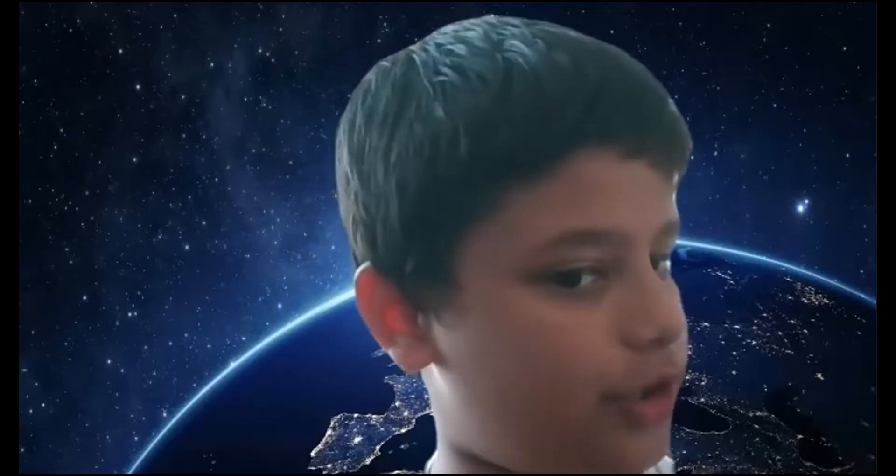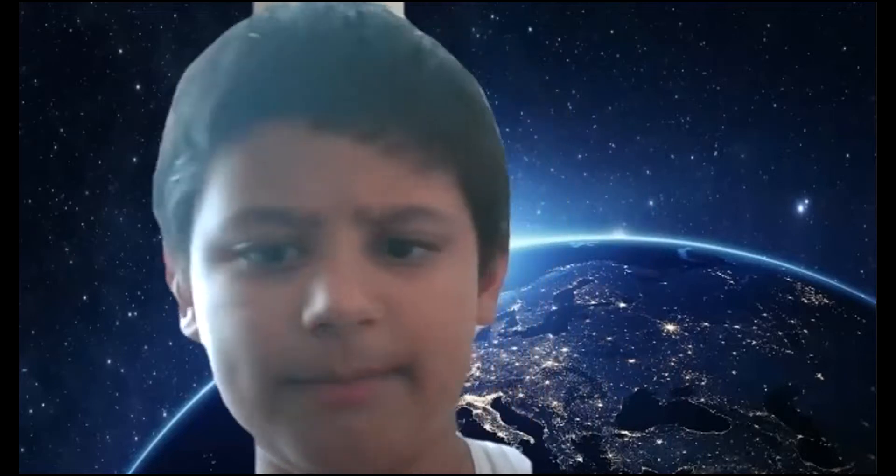Hello guys! Abhuda is back! A few videos ago, which was around a month ago, I posted a video on the Indian Army ranks. So today, I'm back with the Indian Air Force ranks now.